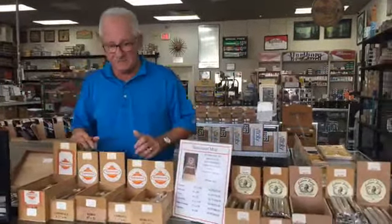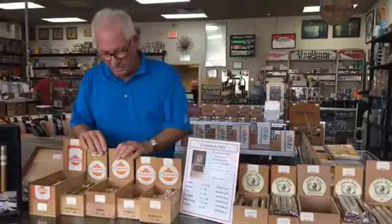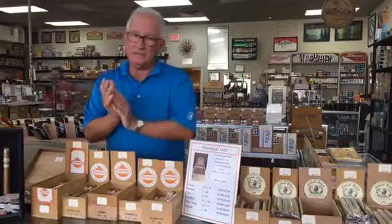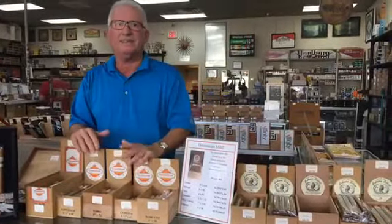Now what's our special for November? If you buy four singles, you're going to get the fifth one free. You could buy four Dominican Miles, four Cubana Selects — get one free here, get one free there. Now if you buy a box, instead of giving you five free singles, which is what you get with the four packs, we're going to give you seven.